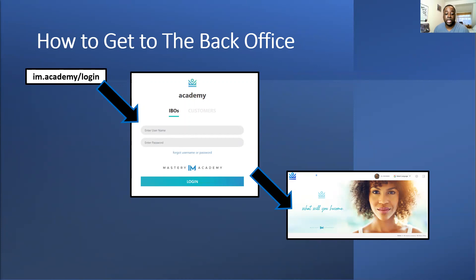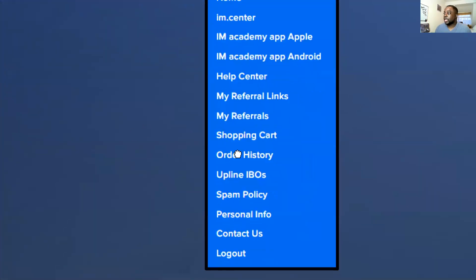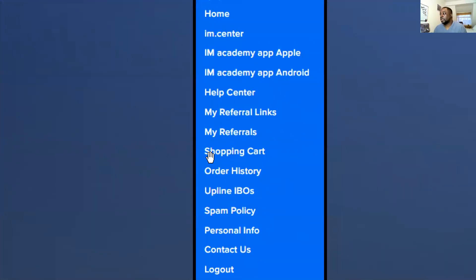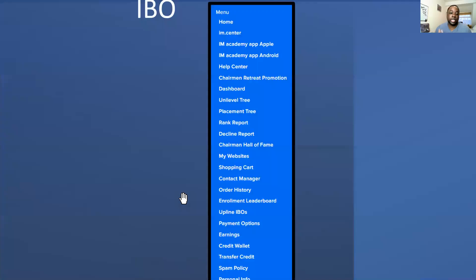Everyone starts off as a customer, and you get a different menu when you're a customer compared to those who are business owners. As a customer you'll just have certain things — shopping cart and stuff like that — but when you become a business owner you get extra stuff on top. This shows you a different view of your business, the people and everything else.